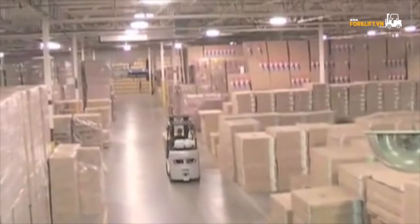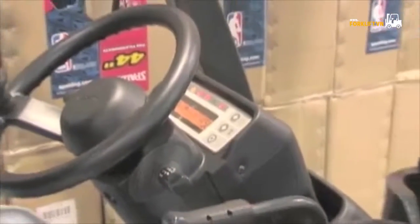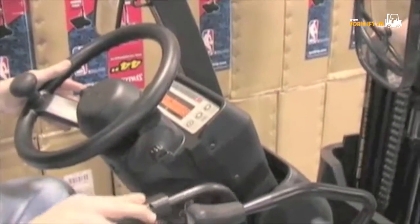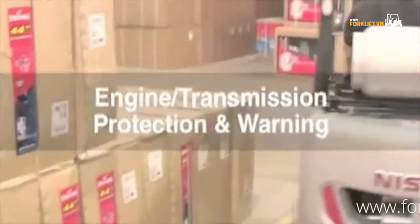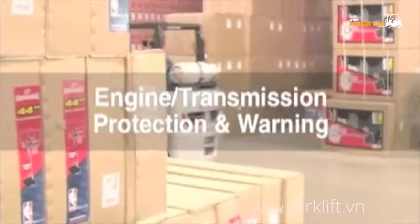What makes these lift trucks so unique and sets Nissan apart is the long list of standard features the Platinum 2 offers its users. Nearly every truck in this series is equipped with an engine and transmission protection and warning system, a costly add-on for other manufacturers. This safeguard is especially vital in severe applications.